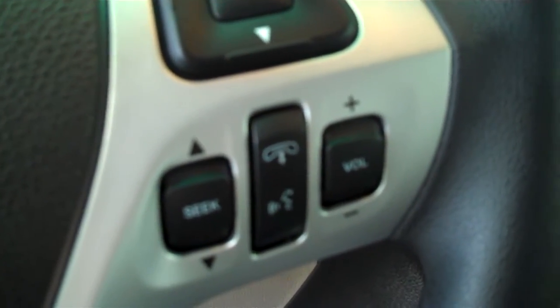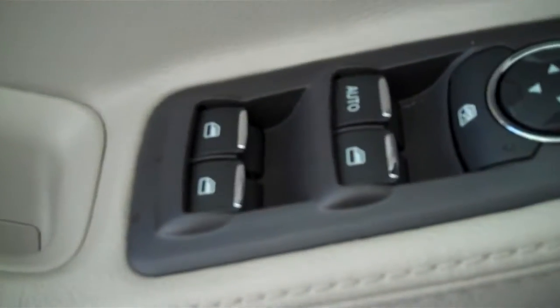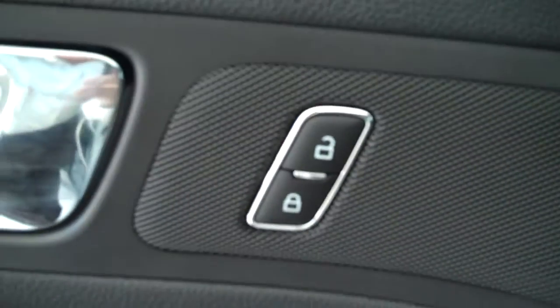It has both heating and air conditioning, has volume control for the radio on the steering wheel, has cruise control, has power windows, power mirrors, power door locks, and has power seats on the driver's side.